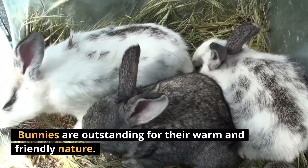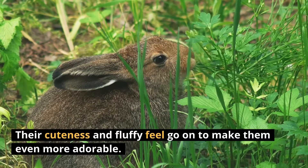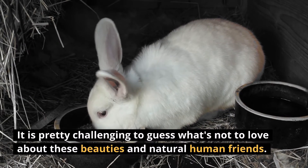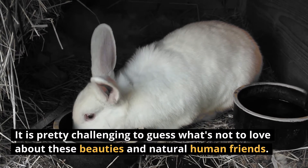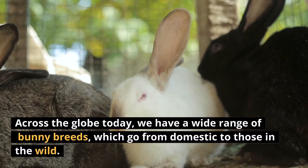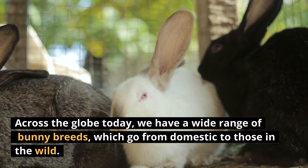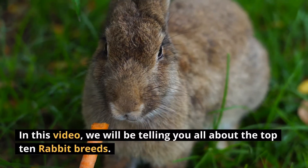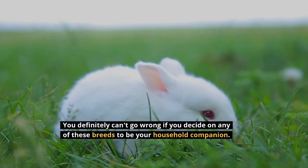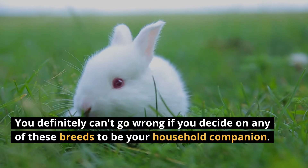Bunnies are outstanding for their warm and friendly nature. Their cuteness and fluffy feel go on to make them even more adorable. It is pretty challenging to guess what's not to love about these beauties and natural human friends. Across the globe today, we have a wide range of bunny breeds which go from domestic to those in the wild. In this video, we will be telling you all about the top 10 rabbit breeds. You definitely can't go wrong if you decide on any of these breeds to be your household companion.